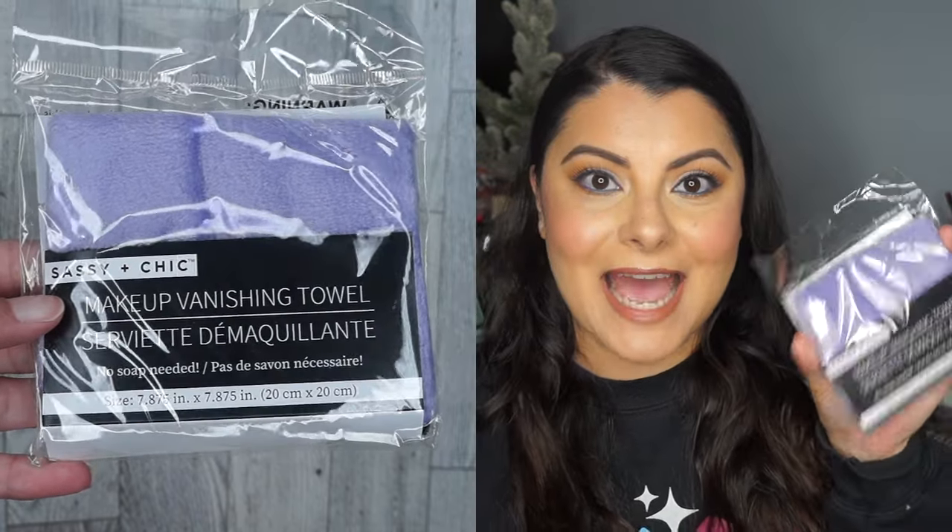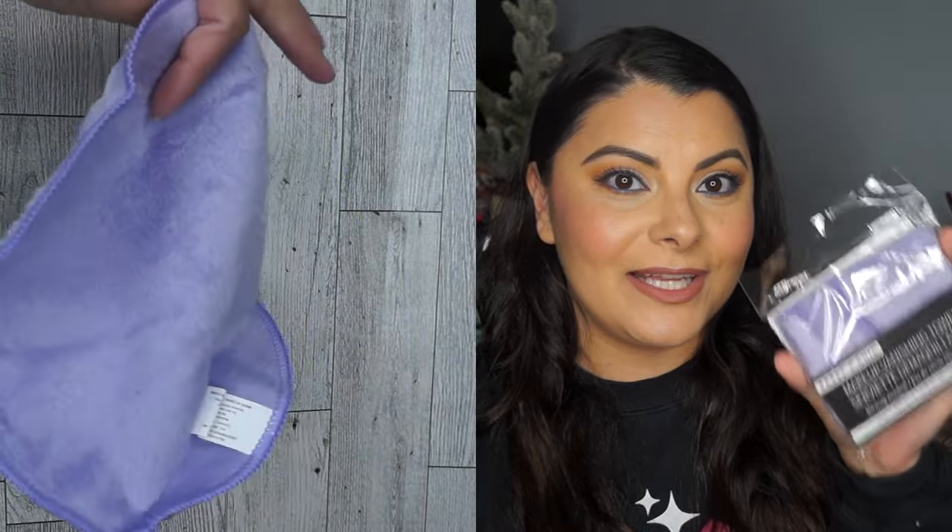It's the Sassy and Chic Makeup Vanishing Towel. I really do like these. I bought one to try it out — I used the makeup remover balm, put it on, wet this towel and used it to wipe it off. Then I flipped it over and put some makeup remover on it because it didn't quite get my eyes good. This really just helped. I actually enjoyed it — it's soft on the skin, so you don't feel like tugging. So those were the non-makeup items.